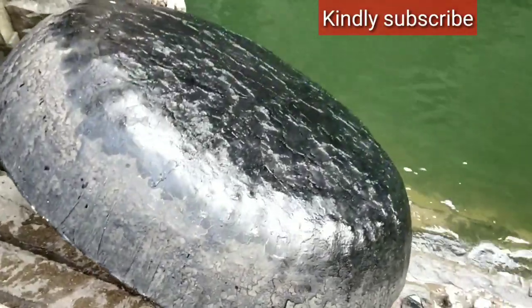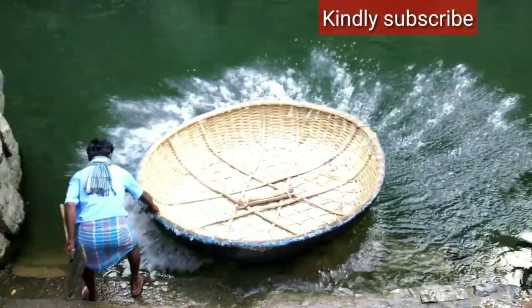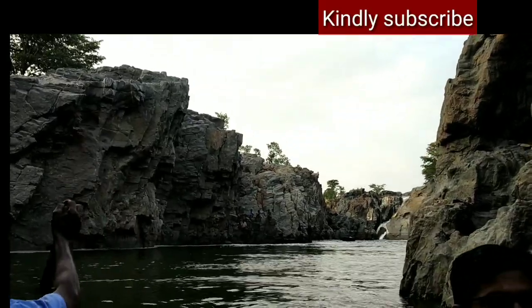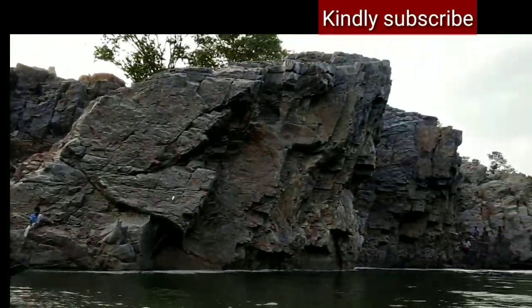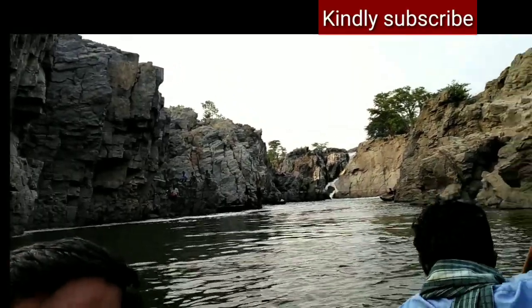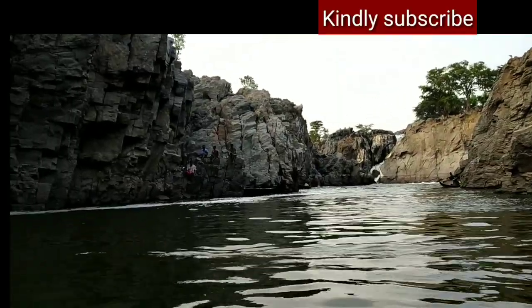The operator carries the coracle all along this distance by hand — it's a very difficult job, almost 40 kg. Now we are again starting our journey. It's a very wonderful experience we all had, and I really thank Mother Earth for giving us such a wonderful gift.